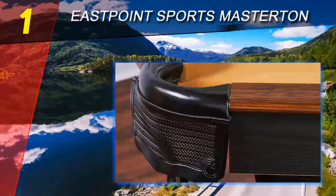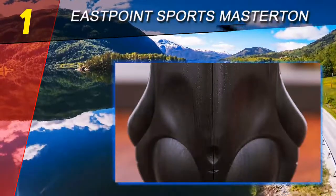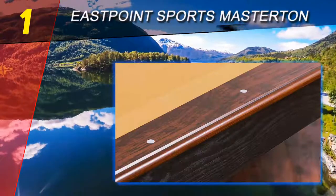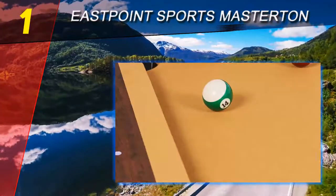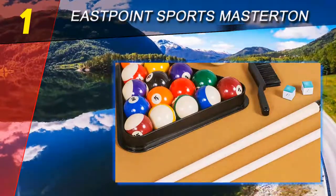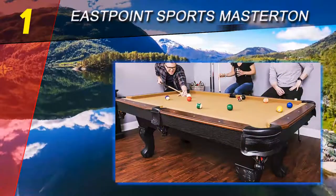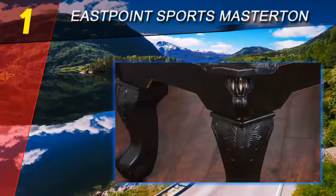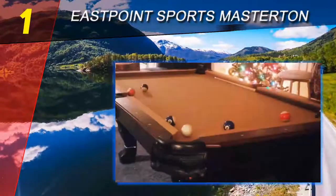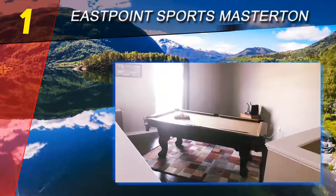Coming in at number 1 of our list, the East Point Sports Masterton. The East Point Sports Masterton billiard pool table is the top best table available in the market. The sturdy and robust table bears a traditional make design, making it unique among its kind. It is the best design for family play as it can easily fit in your garage, living room, or even basement. It comes in a full package consisting of two wooden billiard cues, one table brush, two pieces of chalk, one set of billiard balls, and one triangle.